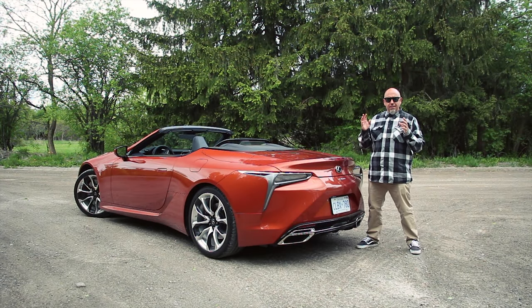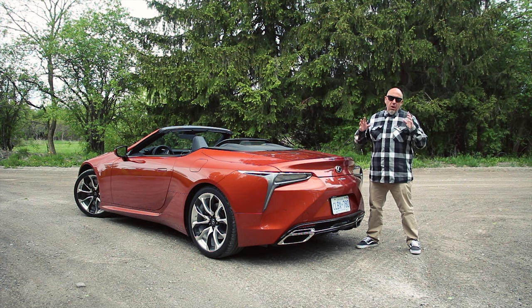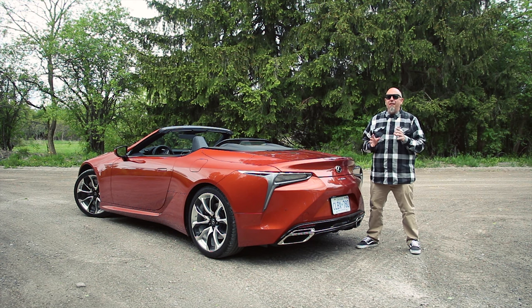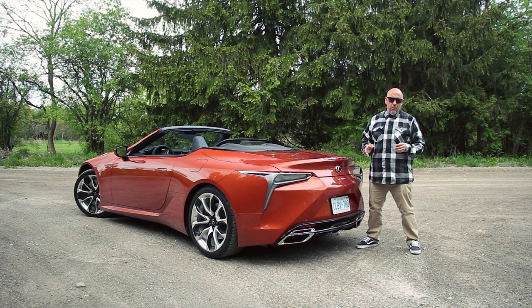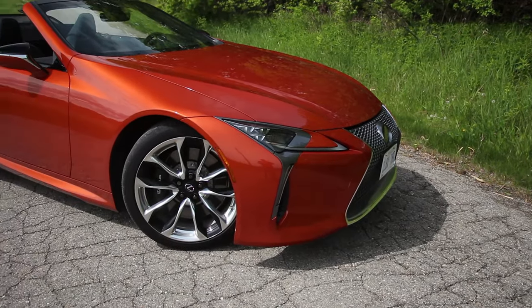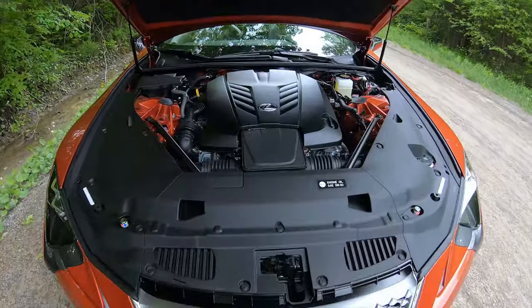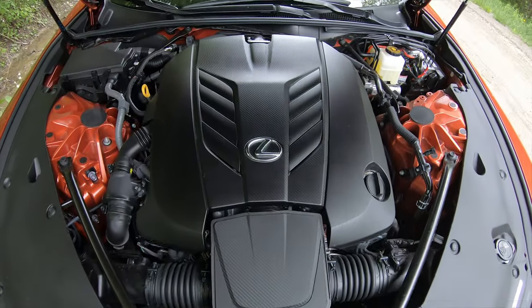Thankfully for us, Lexus iterates and refines their vehicles, especially this LC500, on an ongoing basis. Most of the mechanical specs haven't changed since it was launched, but there have been some refinements along the way. Yes, it's styled like a concept car. There's nothing else like it on the road. The engine remains an all-aluminum 32-valve 5-liter V8 that's best described as jewelry.